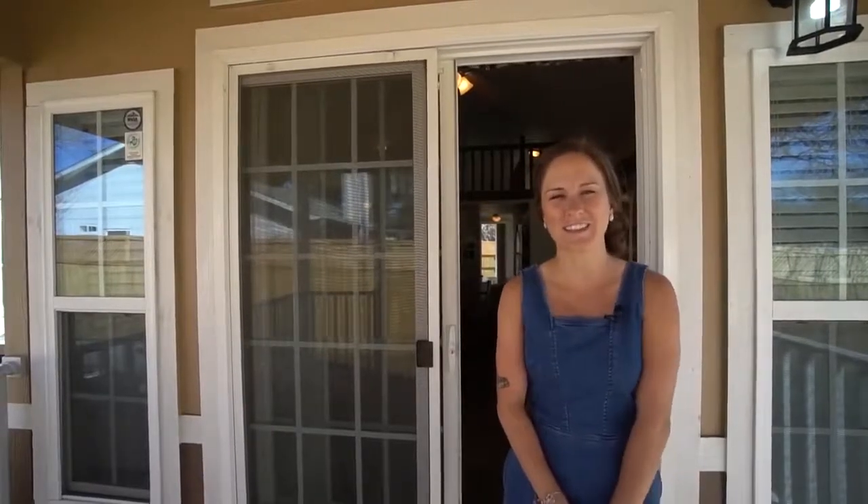Hi everyone, I'm Gina from tinyhome.tours and today we are at Buy a Small House in Austin, Texas. It's beautiful sunny weather and I'm going to show you one of their models.